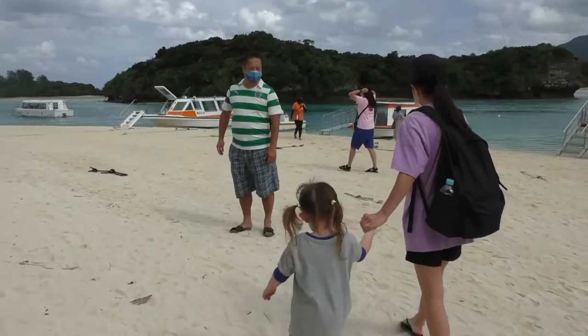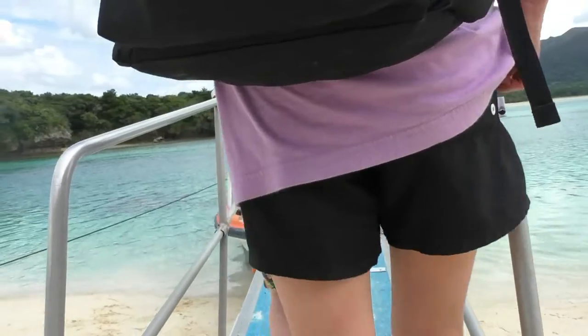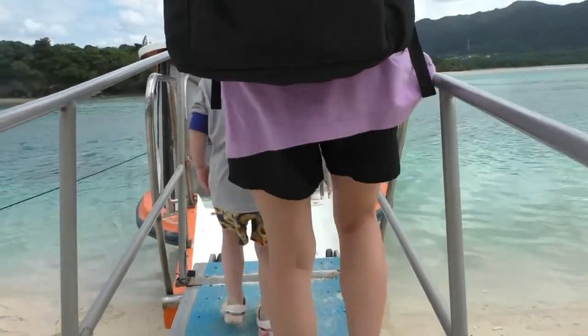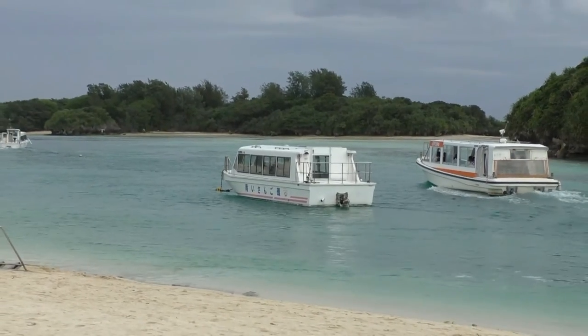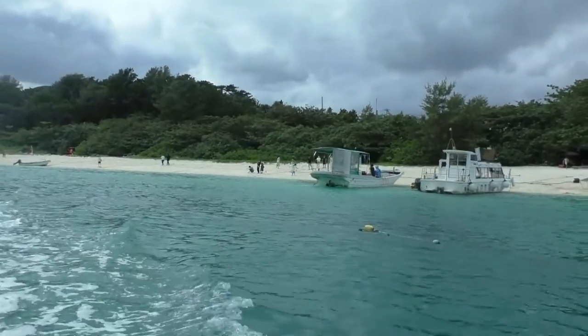On my first trip here in 2017, I read some bad reviews of the glass-bottom boats, so we skipped it. But this time we had a three-year-old, so we said, what the heck, let's do it — and we loved it. So worth a thousand yen.